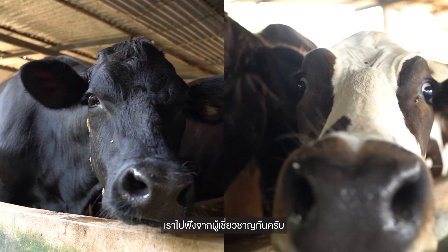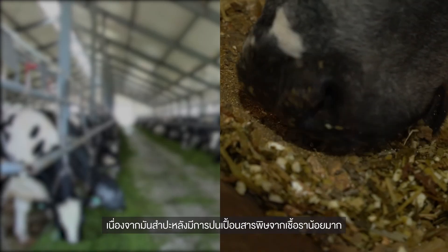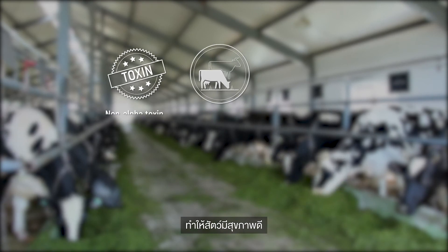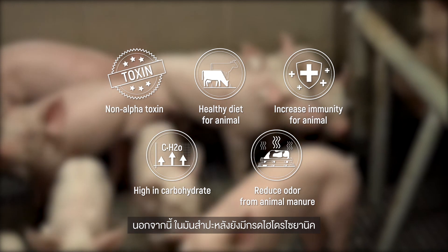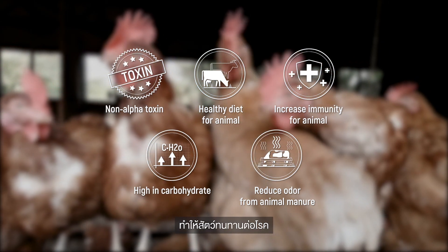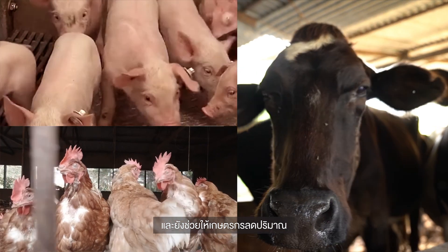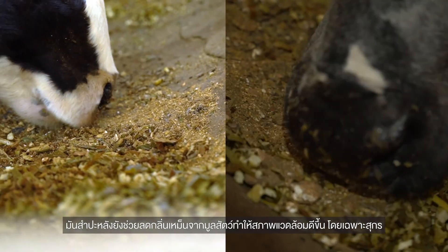Tapioca, or cassava, is one of the best feed ingredients. It has very low contamination of mycotoxins, which improves the health of the animal. Tapioca also contains hydrocyanic acid, a toxin that actually improves the immunity of the animal. Animals that eat tapioca feed have very good health, which helps farmers minimize the use of antibiotics in animal production. Tapioca also reduces the smell of animal manure, especially in pigs.